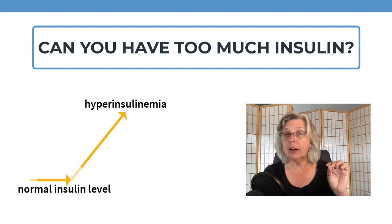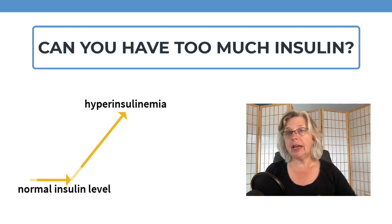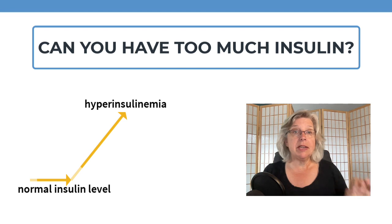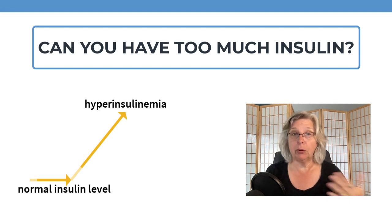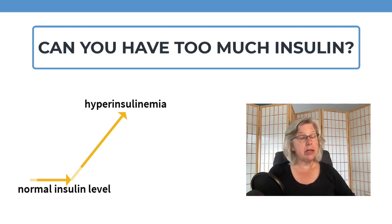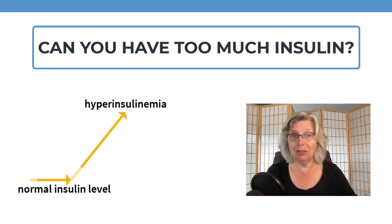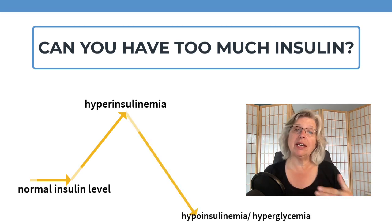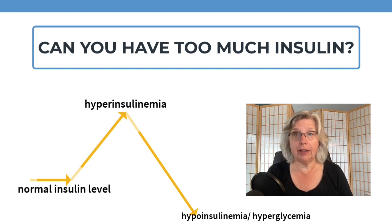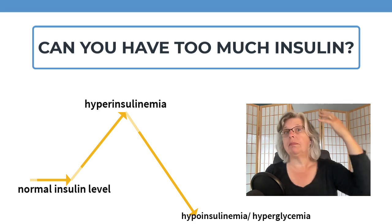The main causes of hyperinsulinemia are insulin resistance and obesity, which often go hand in hand. Hyperinsulinemia can damage myocardial cells, leading to fibrosis and even heart failure. It can initiate a hormonal cycle that raises blood sugar. It's associated with chronic systemic inflammation, high triglycerides, atherosclerosis, and Alzheimer's disease. Eventually, producing excess insulin exhausts the pancreas and levels drop well below normal — hypoinsulinemia — which goes along with hyperglycemia. Low insulin, high blood sugar: type 2 diabetes.